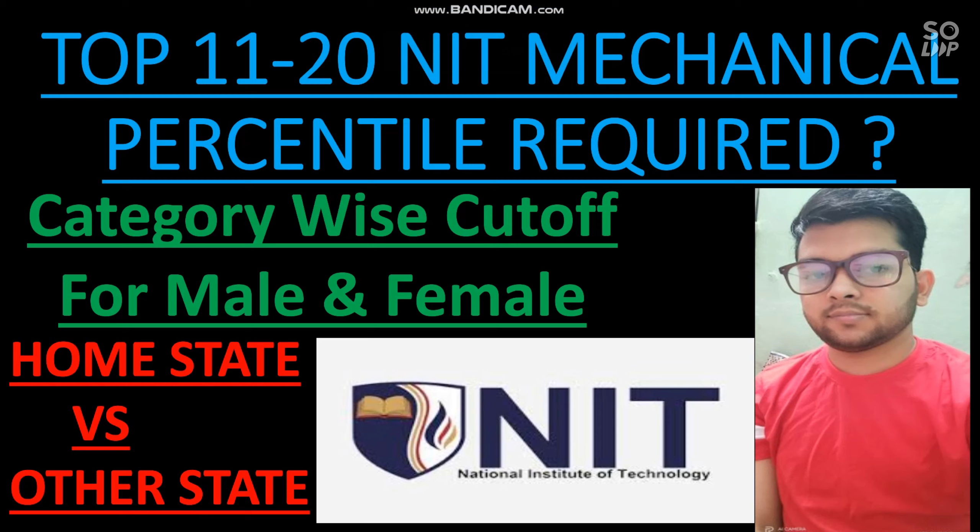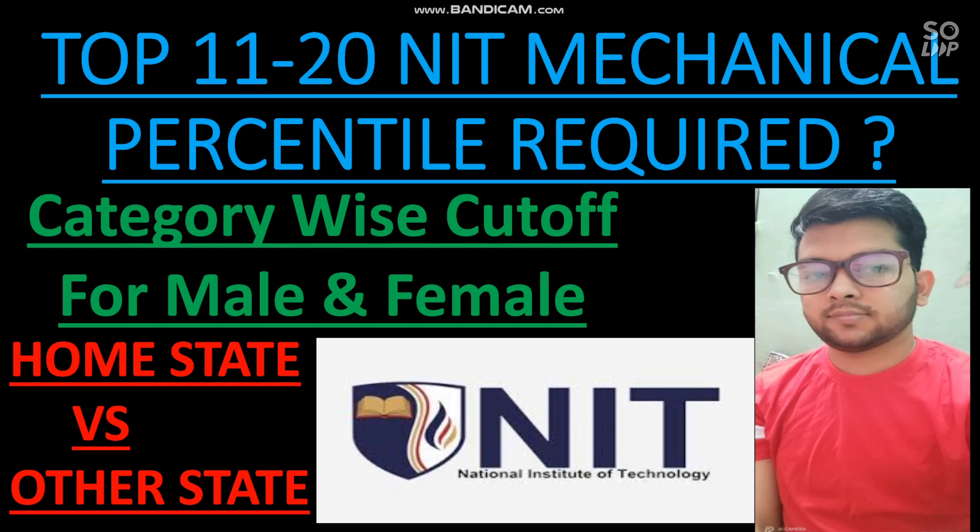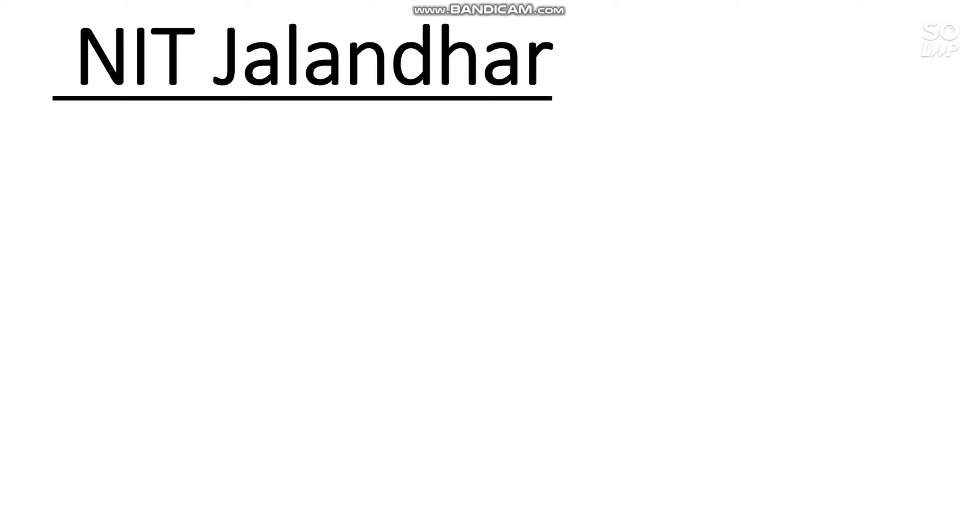Please watch the video till the end so you get complete information. If you are new to my channel, please subscribe so you get the next video also. I will upload many videos on NIT cutoffs, other branches, Triple IT, GFTI, and other entrance exam information. Please subscribe and share this channel with your friends. Let's start the video — the first one is NIT Jalandhar.